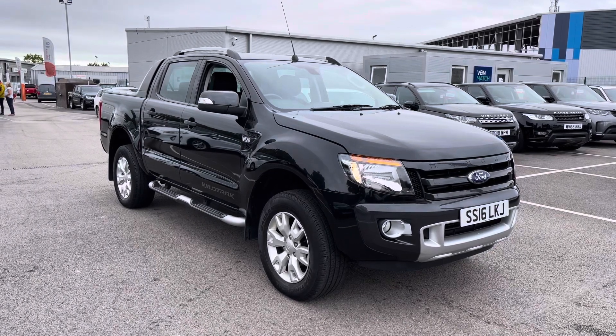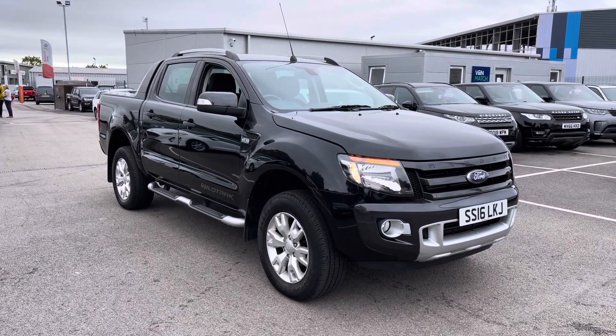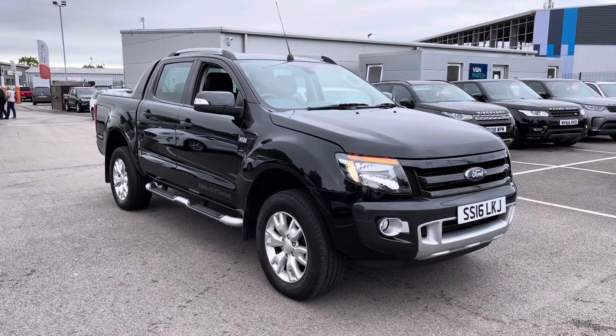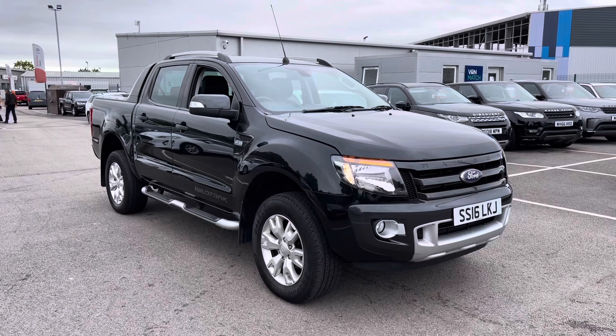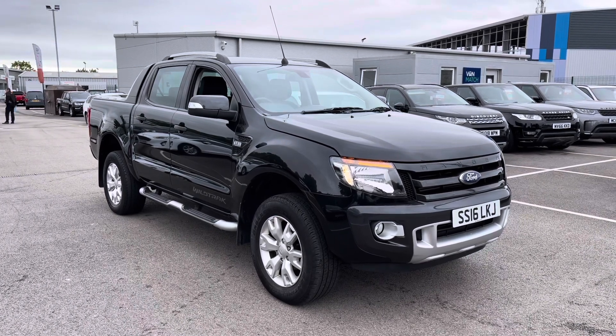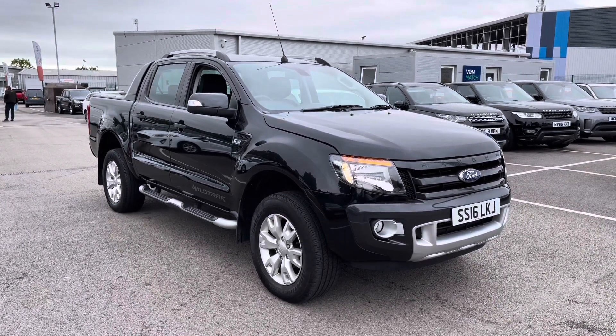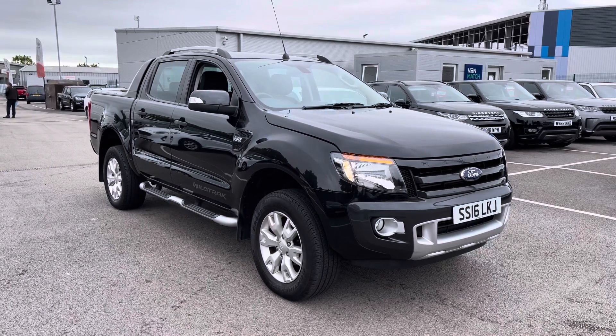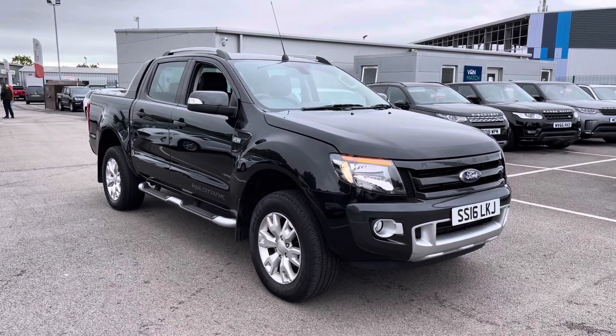Welcome to Motimatch Liverpool, thank you very much for joining us today. We're currently looking at our 2016 Ford Ranger Wildtrak. We'll have a brief overview of the exterior and interior of the vehicle. But if you do require any more in-depth information, please don't hesitate to give us a call on 0151 728 4700 and the salesman will be more than happy to answer any questions you may have regarding this particular vehicle.